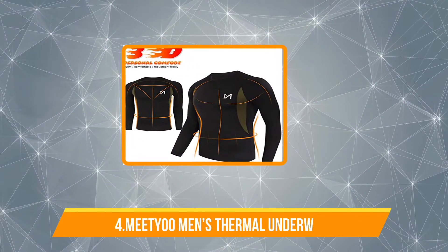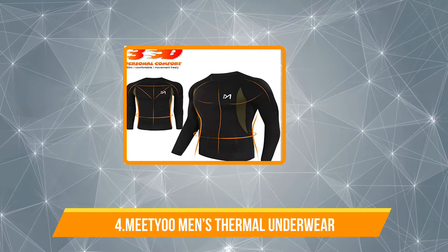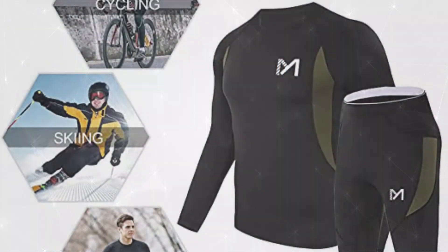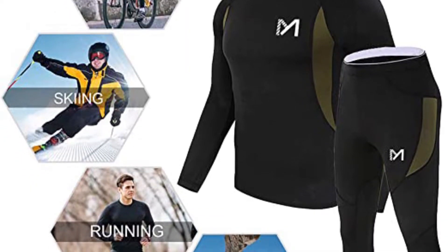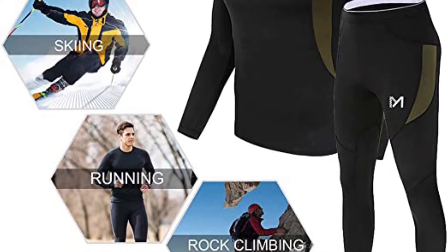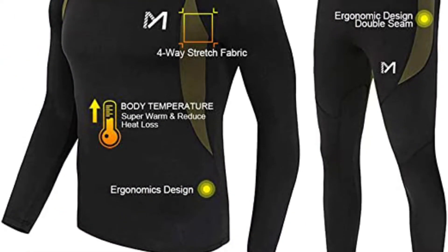Our team particularly loved the neon color option that comes with a reflector for added visibility in the cold months. Now number 4: the Mediu Men's Thermal Underwear. Both the bottom and top thermals in this men's underwear set by Mediu weigh a combined 0.5 kg — super lightweight! These non-bulky thermals utilize the coziness of their fleece linings to keep you warm even on the coldest of days.